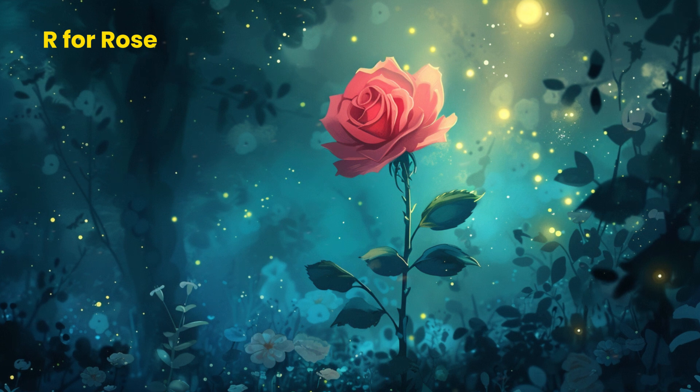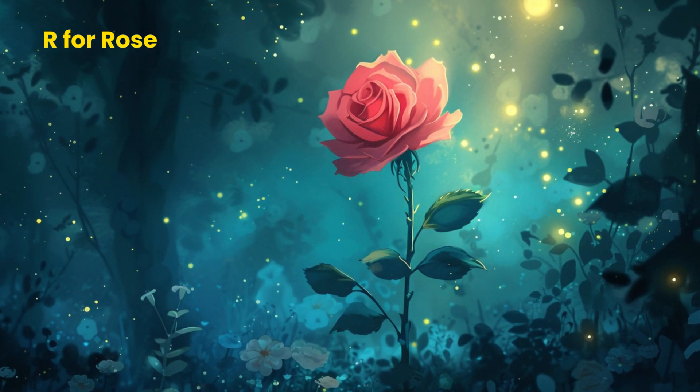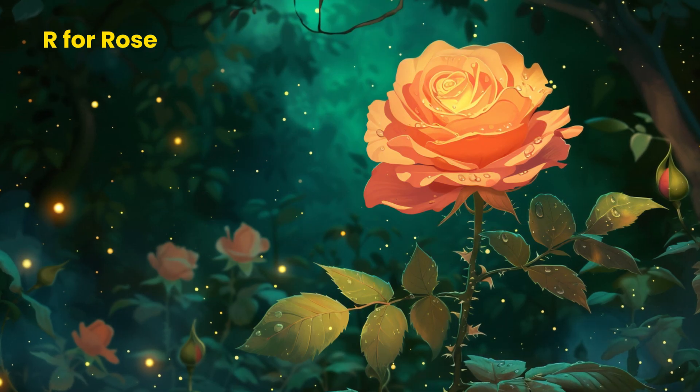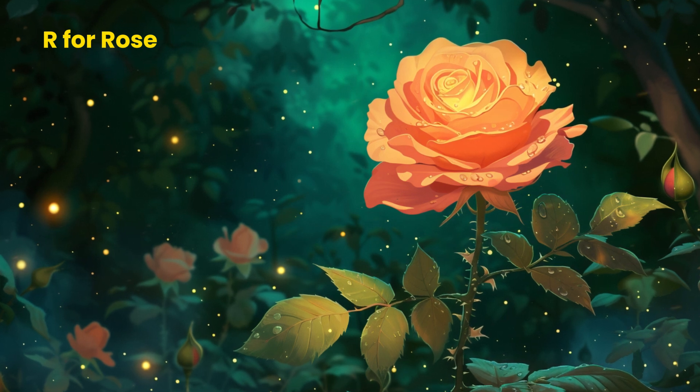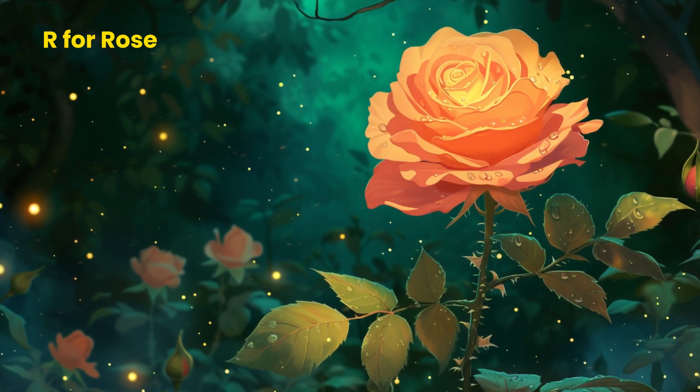R for Rose. Let's talk about something beautiful — roses. Roses are pretty flowers with soft petals and a nice smell. Roses are like the royalty of the flower kingdom. And they come in so many colors, like white, red, pink, and yellow.